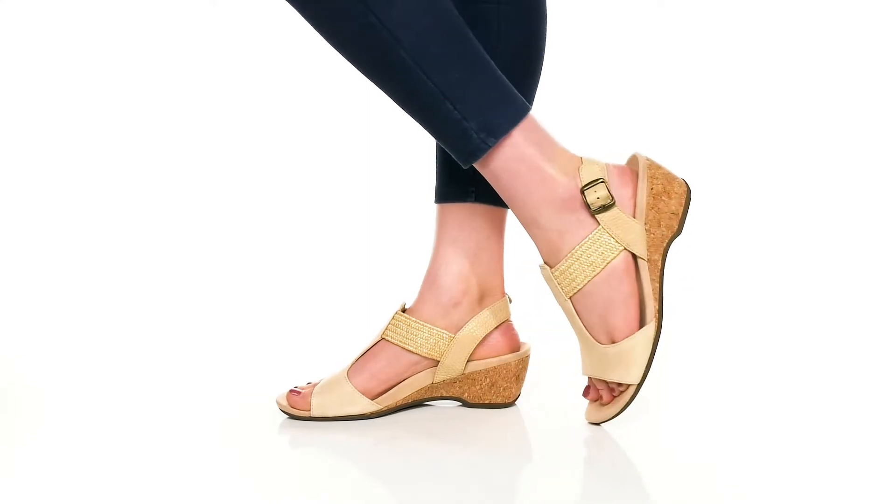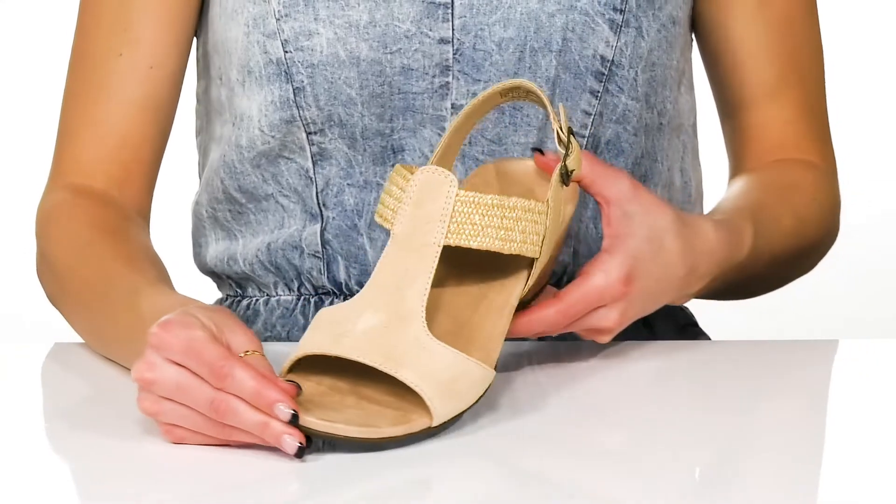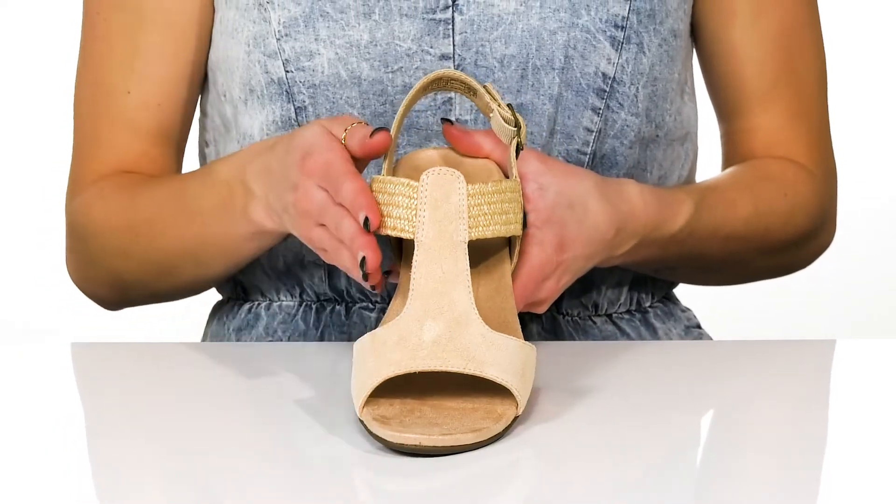Add these cute and stylish sandals to your closet this season. These will be great to wear for all the warm weather ahead.